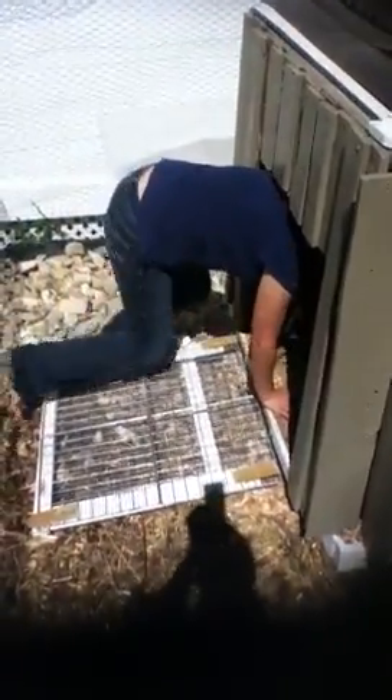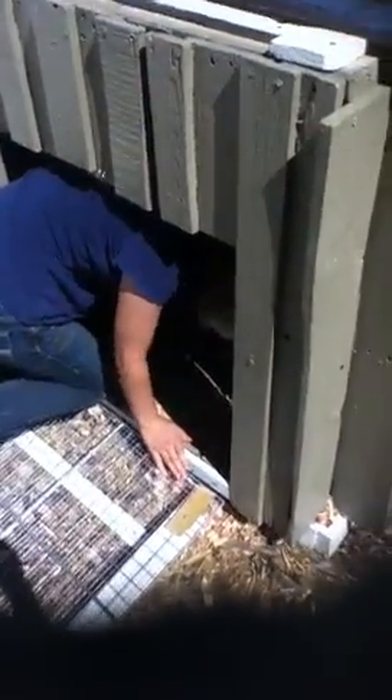We've got a little gated door that folds down so it's a little ramp so they can climb up it.